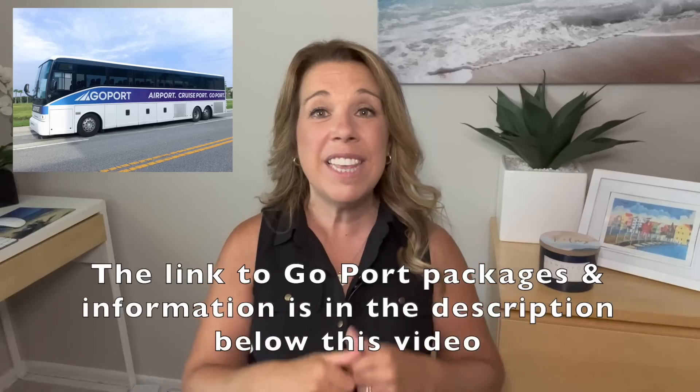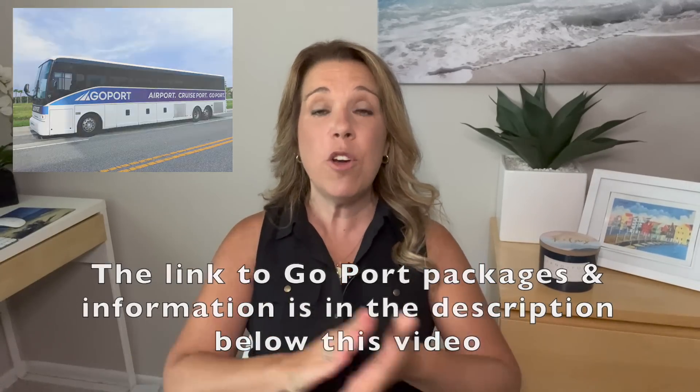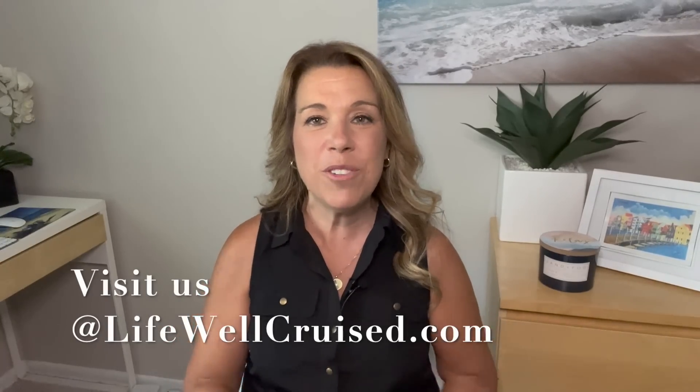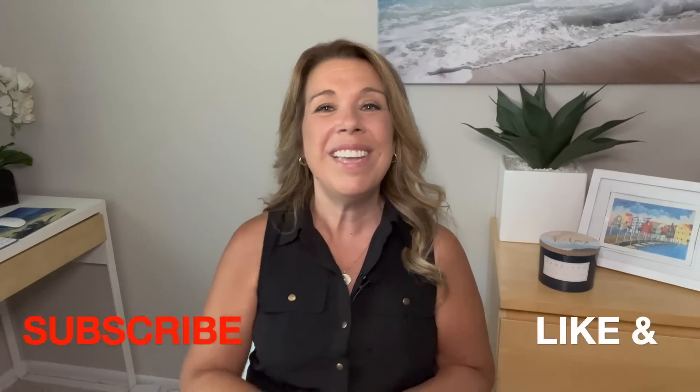I'd love to know from you what tips help make your embarkation day stress-free — please let me know in the comments below. I hope you enjoyed this video. If you did, please give it a big thumbs up and subscribe to the channel if you haven't already. Bye for now and happy cruising!